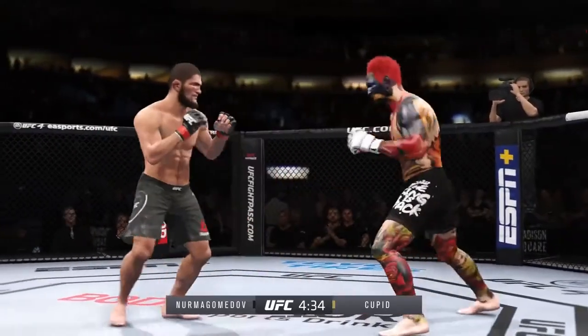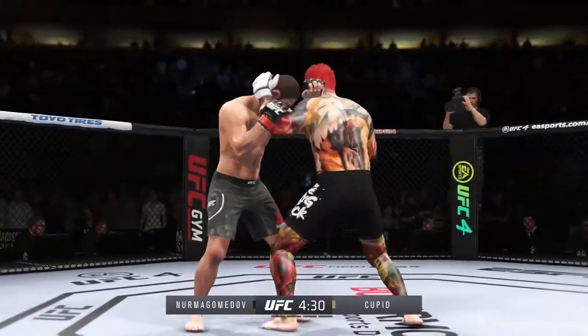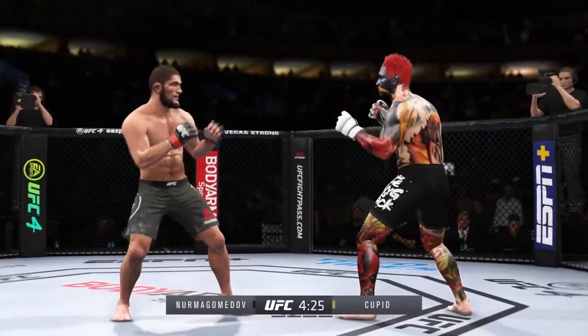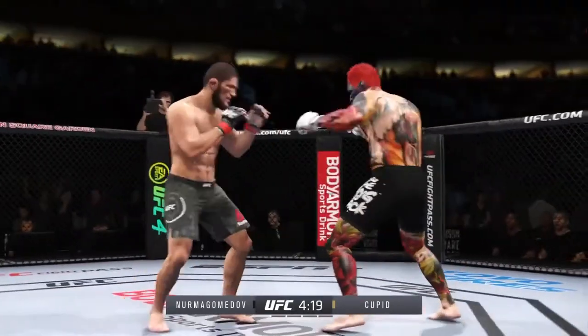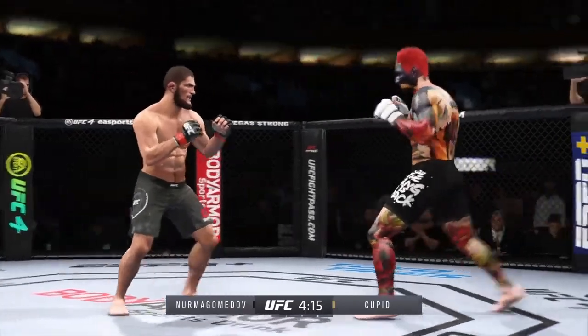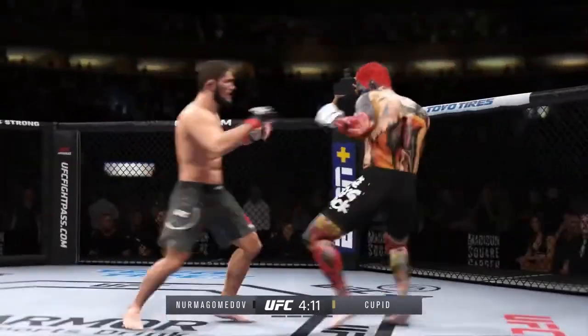Really making good use of his reach advantage there with that punch. Barney closes the distance, gets the single collar tie. Big punch lands over the top. How's he going to follow this one? You start to really worry about the wrestling, and there's that left hand from the belt.